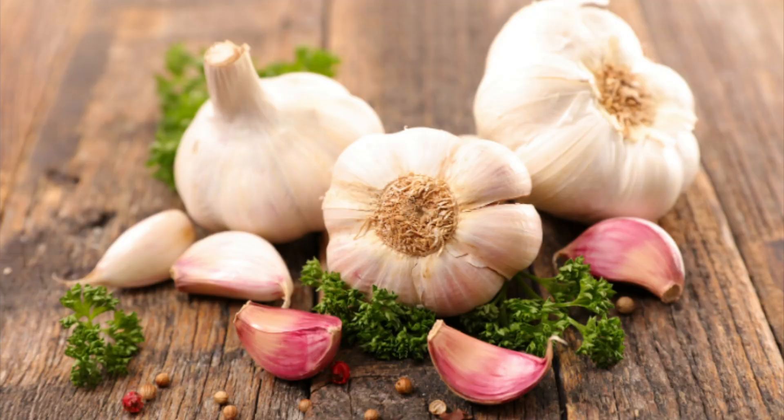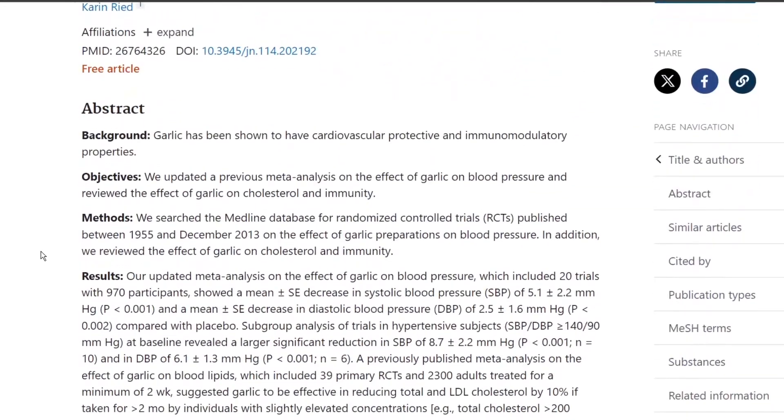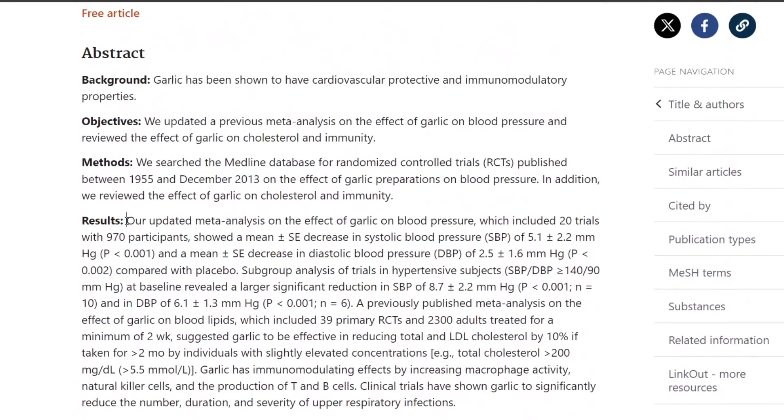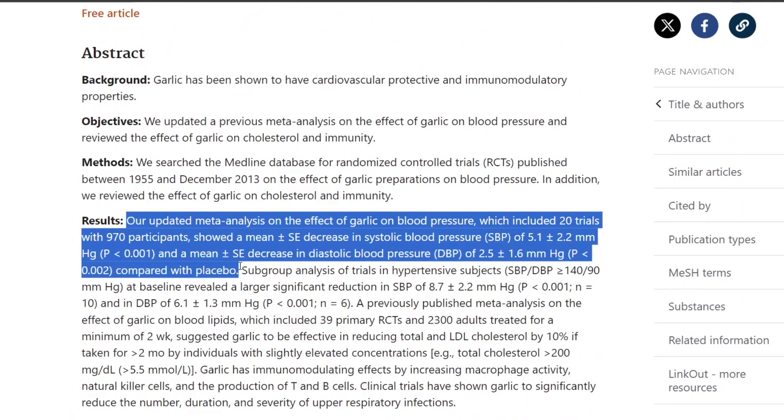The bonus tip is raw garlic. An updated meta-analysis including 20 clinical trials and 970 participants showed that garlic had a mean decrease in systolic blood pressure of 5.1 ± 2.2 mmHg and a mean decrease in diastolic of 2.5 ± 1.6 mmHg compared to placebo.